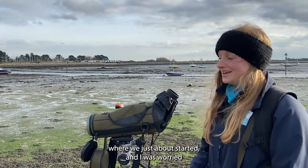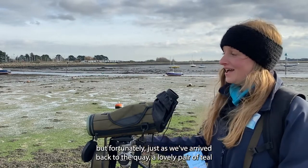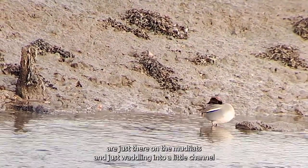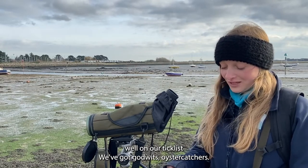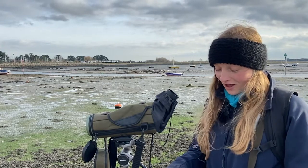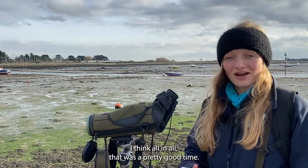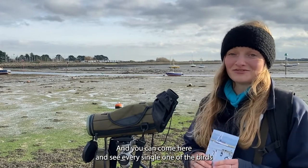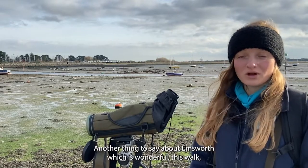We are back at Emsworth Quay where we started, and I was worried we weren't going to have any ducks today, but fortunately just as we've arrived back a lovely pair of teal are just there on the mudflats, waddling into a little channel. So we've managed to do pretty well on our tick list — we've got godwits, oystercatchers, a cormorant, turnstone, a little egret, curlews (we heard them and saw a couple in the end), redshanks, dark-bellied Brent geese, and now the teal at the end. You can come here and see every single one of the birds on the leaflet on some days.